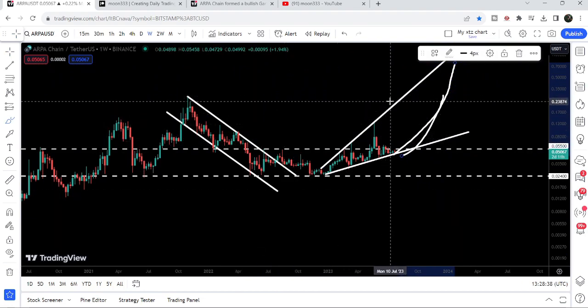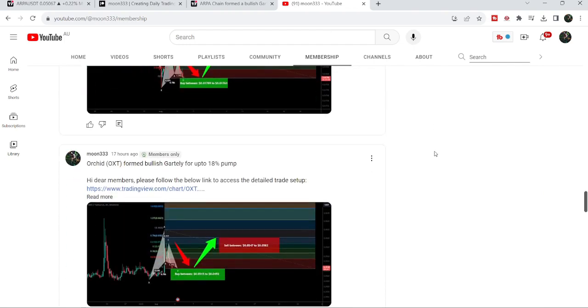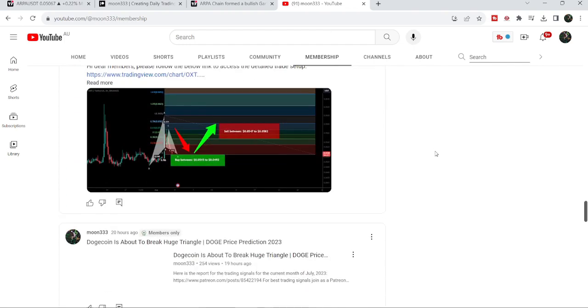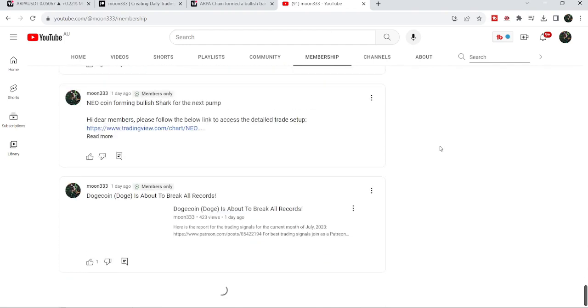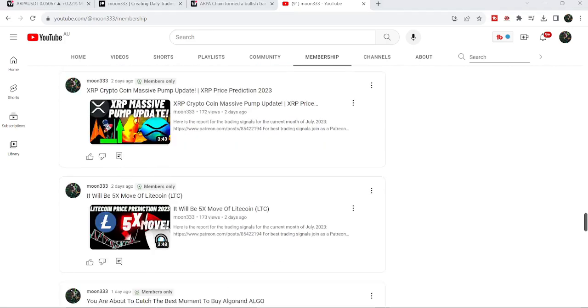This was the update. I hope you've liked the analysis — do hit the like and subscribe to the channel. For more trading signals you can also join me and support me as a YouTube member or as a Patreon member. You can find a link to join me in the video's description. Take care, goodbye.